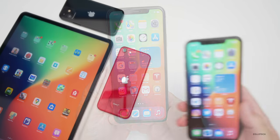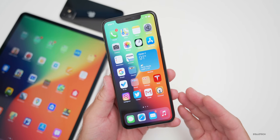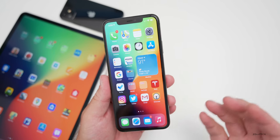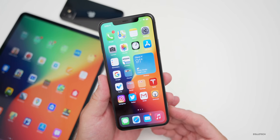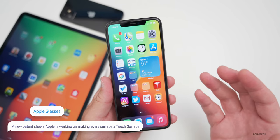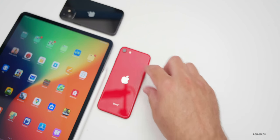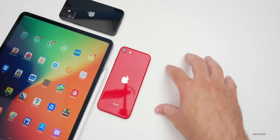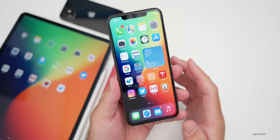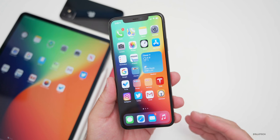A lot of people are interested in Apple Glasses, and Apple has a new patent to support them. Apple Glass may basically be like wearing an iPhone on your face using augmented reality. According to the patent, Apple is working on making every surface a touch surface — so as you look through the glass, you could see icons and interact with them on any surface, just like touching an iPad or iPhone. That would be game-changing.